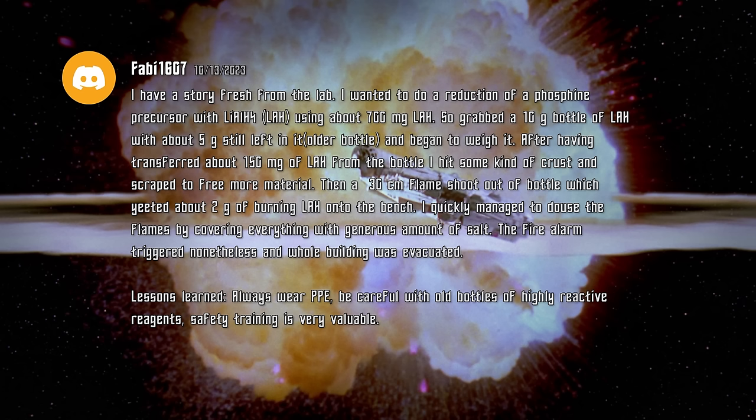I have a story fresh from the lab. I wanted to do a reduction of a phosphine precursor with lithium aluminum hydride, using about 10 mg of it. So I grabbed a 10g bottle of lithium aluminum hydride with about 5g still left in it, as it was an older bottle, and began to weigh it. After having transferred about 150 mg, I hit some kind of crust and scraped to free more material. Then a 30 cm flame shot out of the bottle, which launched about 2g of burning lithium aluminum hydride onto the bench. I quickly managed to douse the flames by covering everything with a generous amount of salt. Salt is effective for putting out organometallic fires as you have to suffocate the flame — water will react with LAH, salt will stop it from reacting further.